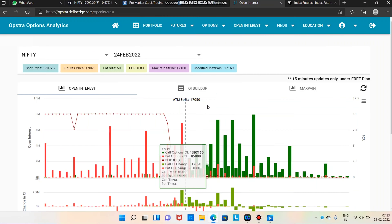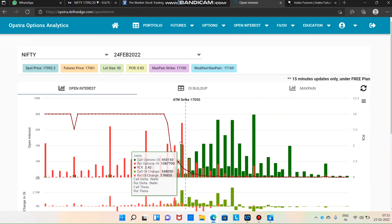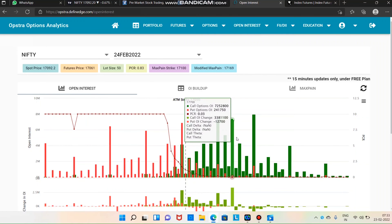In open interest, there are 17,000 put and 18,000 put levels to watch.